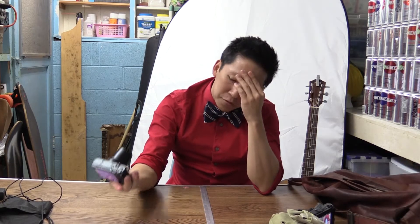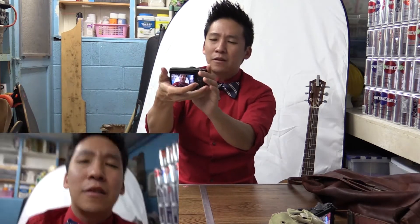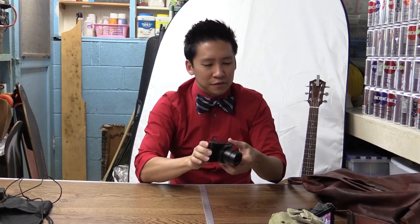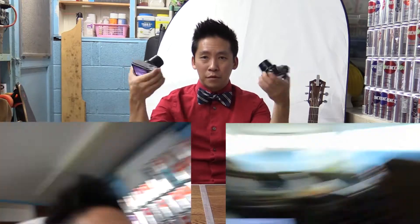A lot of people ask me: Grant, why do you use a point-and-shoot when you do your videos? Well, so I can do things like just throw it up in the air and catch it. If you watch my videos you'll see that's kind of my thing. A lot of people think I edit my videos with After Effects, but all of the little tricks you see are just done with a point-and-shoot — moving it around like this. Sometimes I'll throw it up in the air, catch it, and that's the shot.